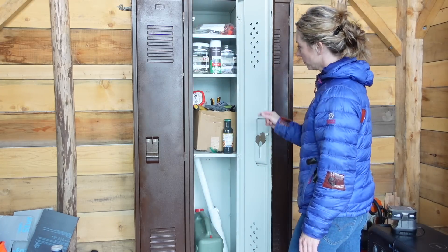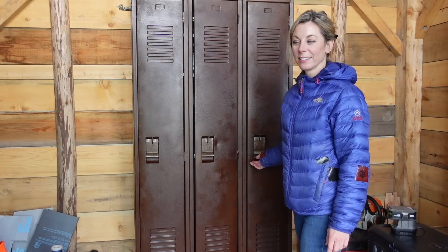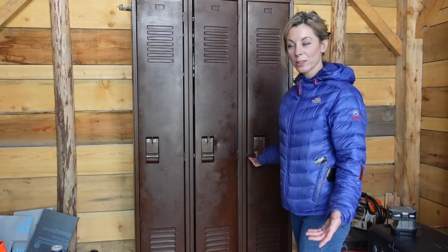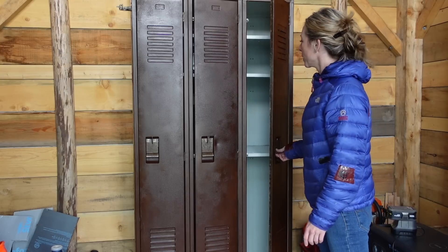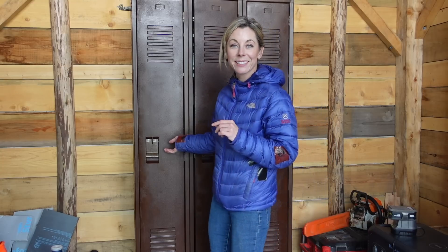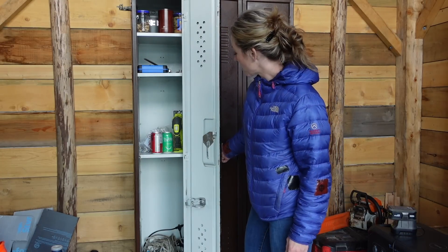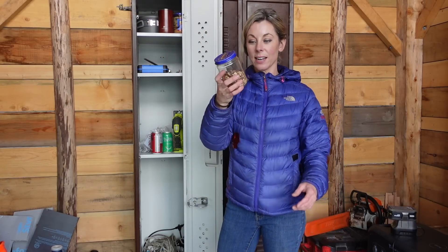The purpose of the lockers is not only to add a rustic charm — it's for storage, because this cabin isn't going to have any closet or anything. I'll put whatever kitchen things in here, extra linens for guests, towels, boots, whatever. Right now I'm just trying to keep some tools and things in there.